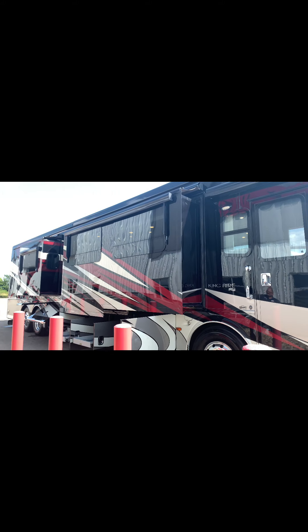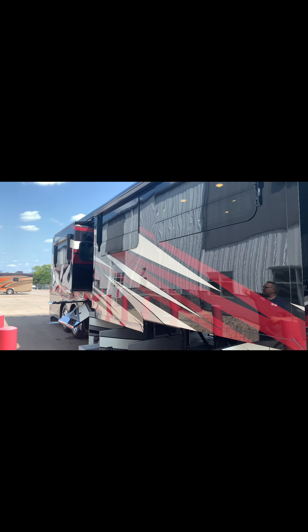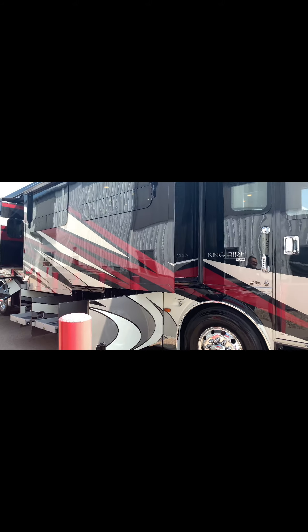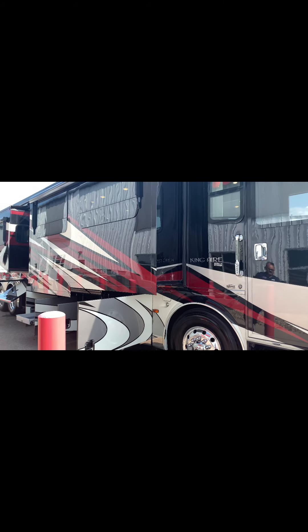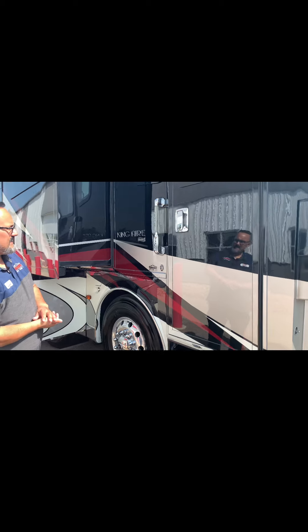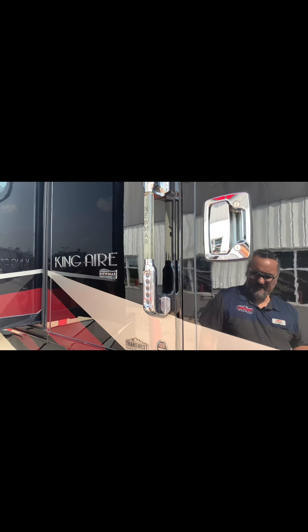As we step away from the coach, you're going to see this beautiful custom color paint job. All the windows here are frameless, and you do have the power window awnings over the living room and over the bedroom — a nice way to manage direct sunlight coming into the coach. As we come up to the door, this coach does have hydraulic steps with a sensor in the front and underneath, so if the door opens or closes, it will stop the steps so it's not smashing into your leg. It does have keyless entry — forget your keys, just remember your code.